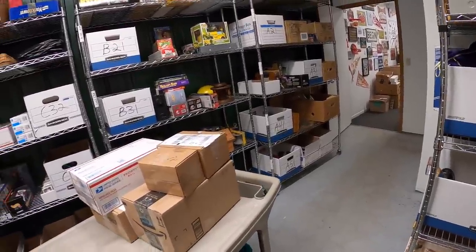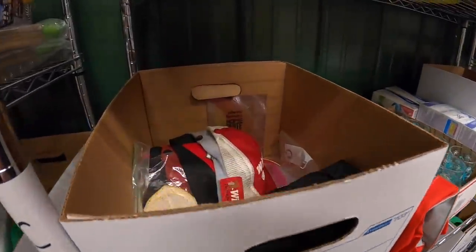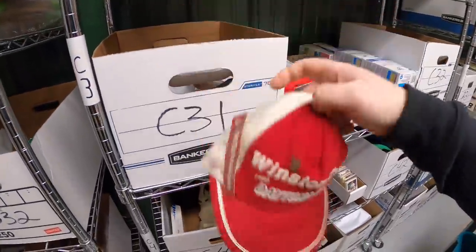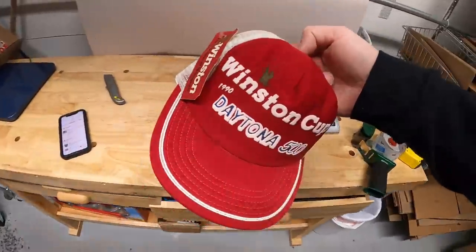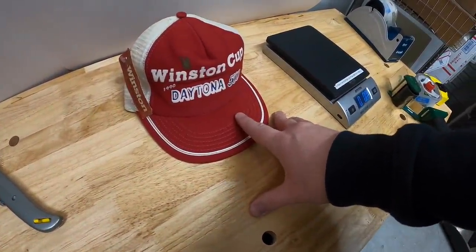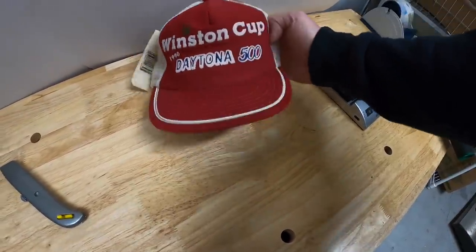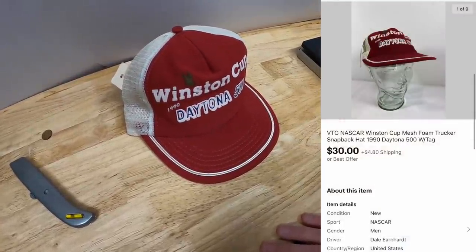Next thing going out is a hat — a Winston Cup hat. It's an old inventory code but I think I see it right here. The inventory code said C2, but when I changed over I put all the stuff in the bankers boxes instead of the totes. I had this listed for around $50 or best offer. I actually got it last summer at a garage sale, I've got like $3 or $4 into it. Really nice one, had the original tag and everything. Somebody sent me an offer of $30 plus shipping and I accepted.